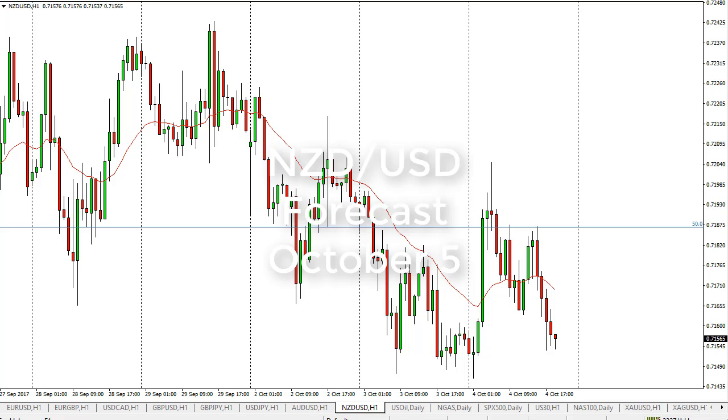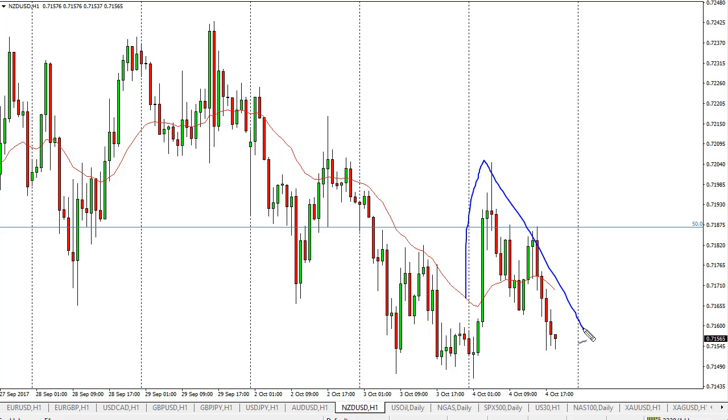From FX Empire, this is Christopher Lewis looking at the upcoming October 5th trading session in the New Zealand dollar. You can see we've rallied and then pulled back — that's a pretty negative sign — but I do see a lot of support at about 0.7150. It looks like we're trying to find buyers here.